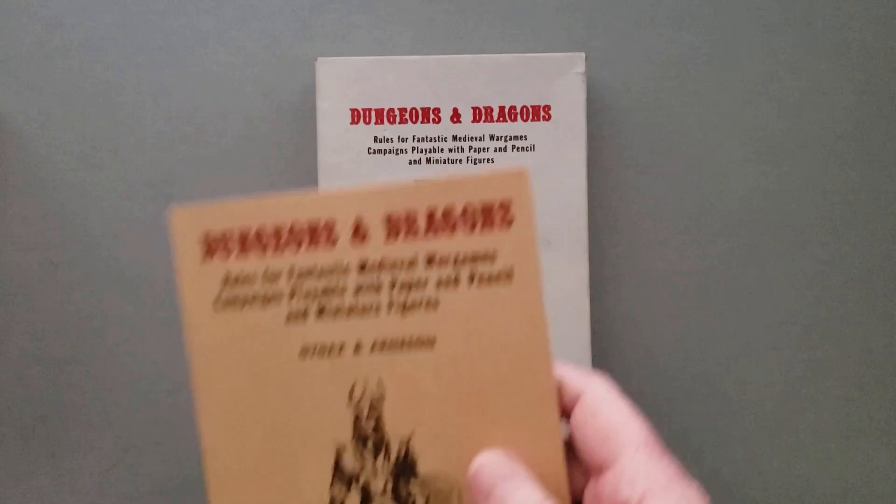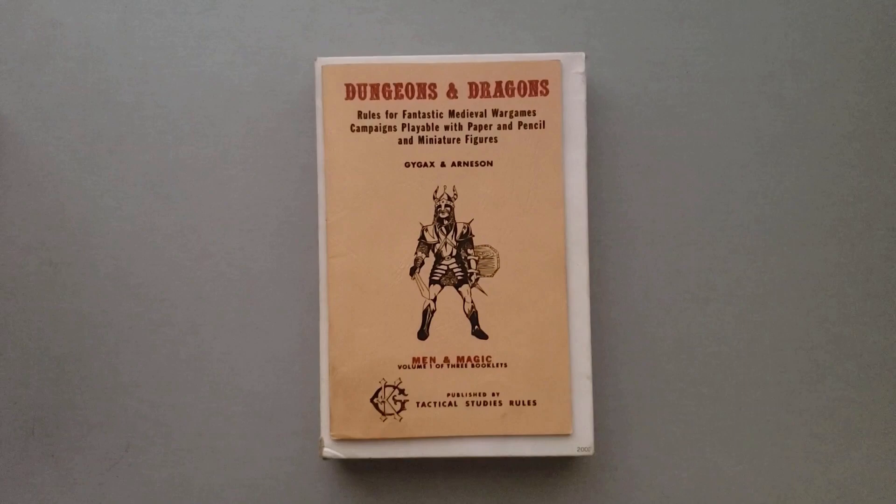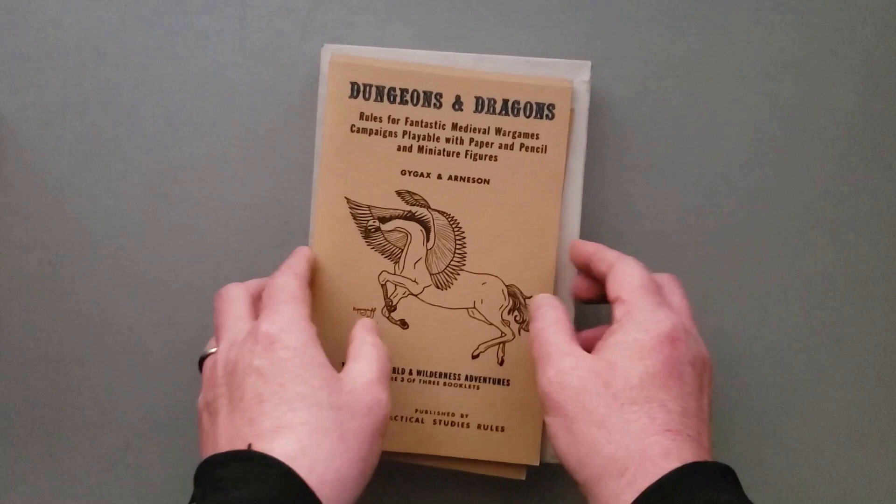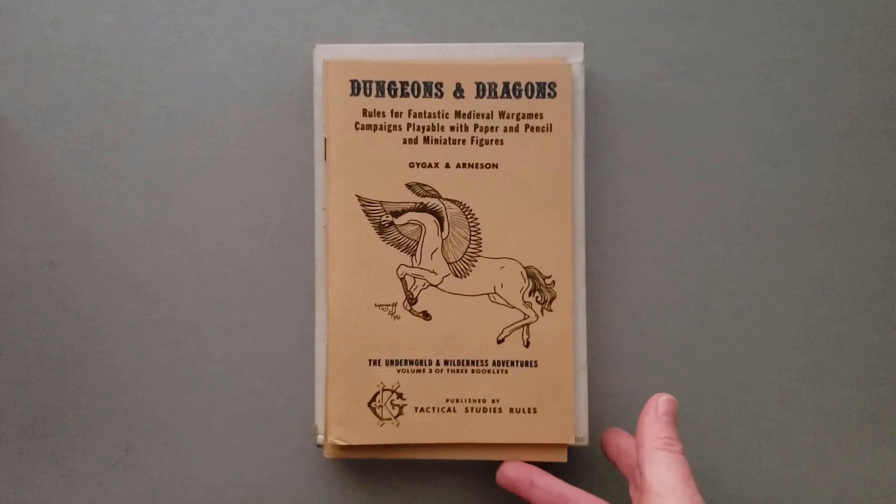You can see how small these booklets were. This was Man and Magic, Monsters and Treasure, and Underwater and Wilderness Adventures. These three books were the original game. There are some reference sheets in this box, but it doesn't have anything that's not in these three books. That was the game in 1974.